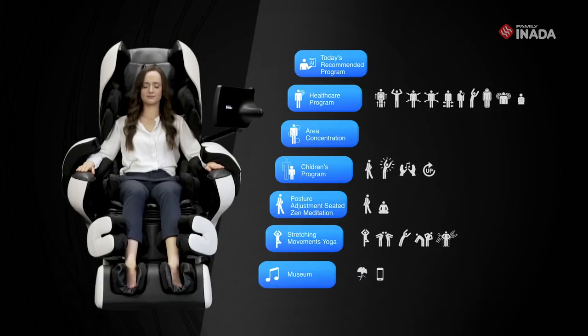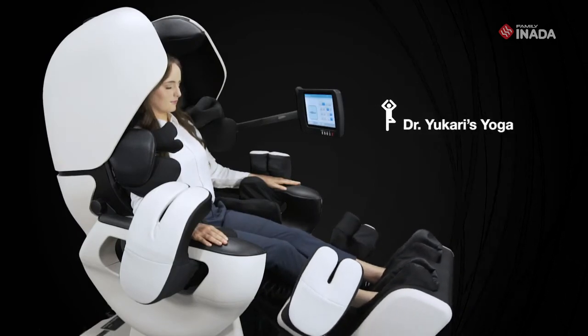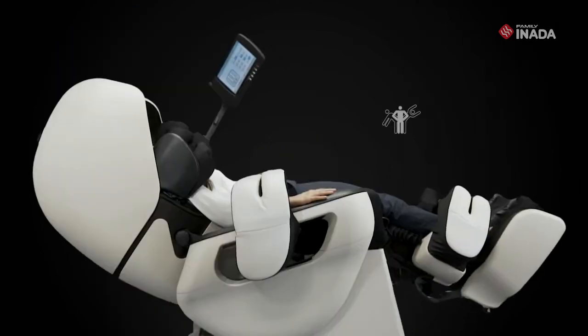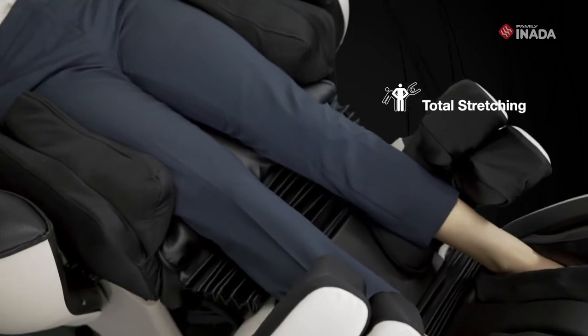The Robo is designed with 24 auto massage programs. Significantly improve flexibility, muscular strength, and the ability to balance. Focus on stretching typically unused stiff muscles.